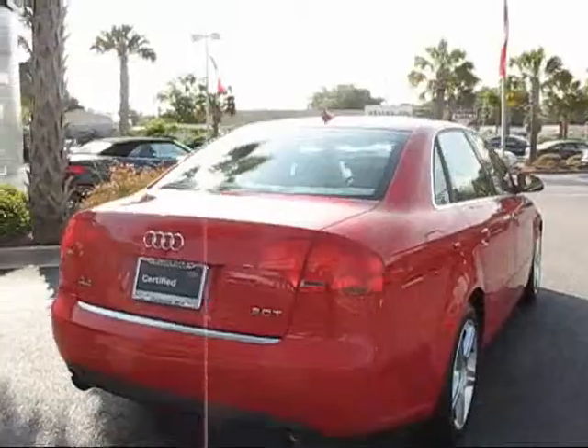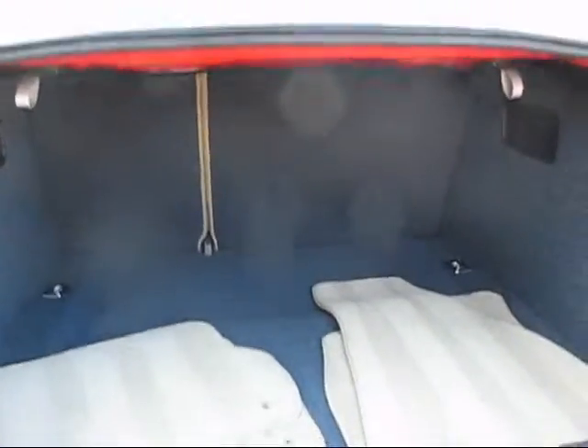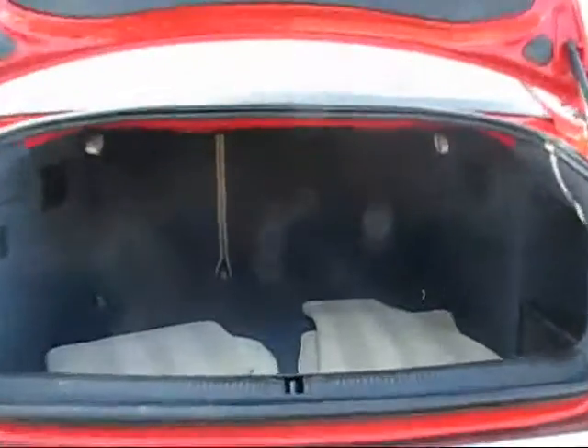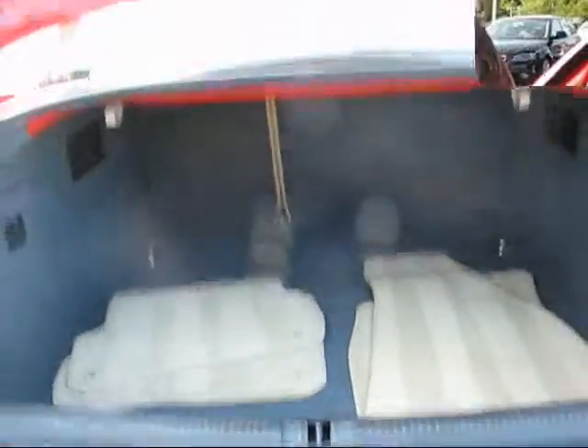It's a 2.0-liter turbo. Gets right around 30 miles to the gallon on gas. Now we're taking a look at the trunk. I've always liked the Audis because the trunks are really deep in them — it's pretty deep. It also has a 40-60 split in the back for more storage. Another nice thing that Audi does is they give you a full-size spare. That's nice if you curb a wheel or something like that.